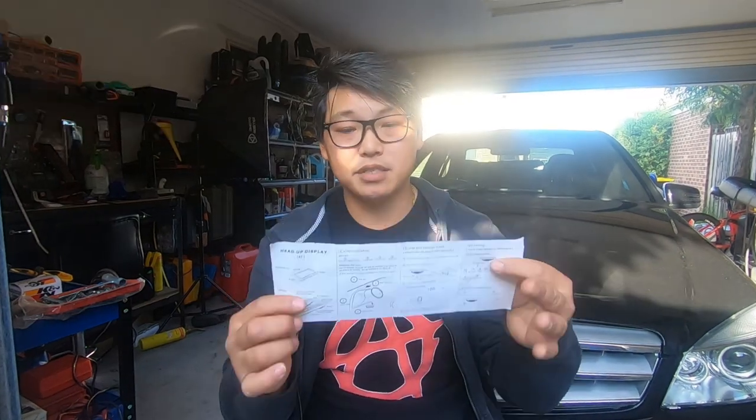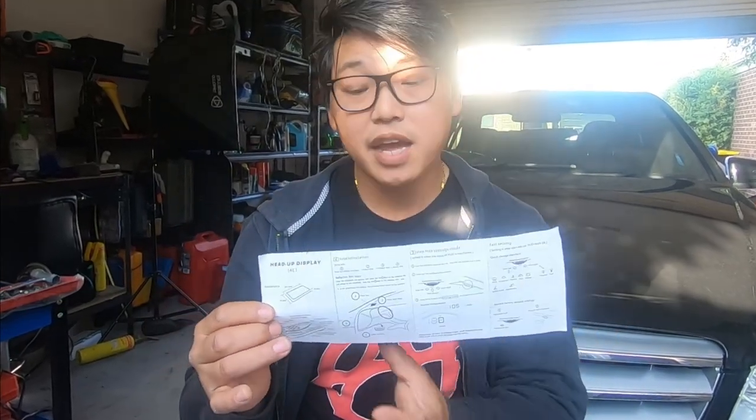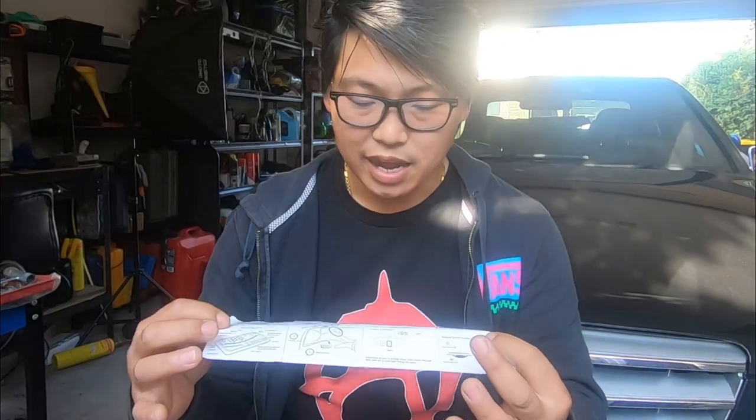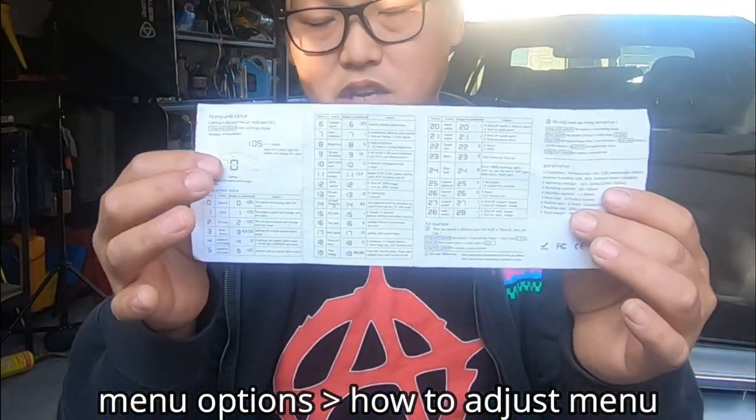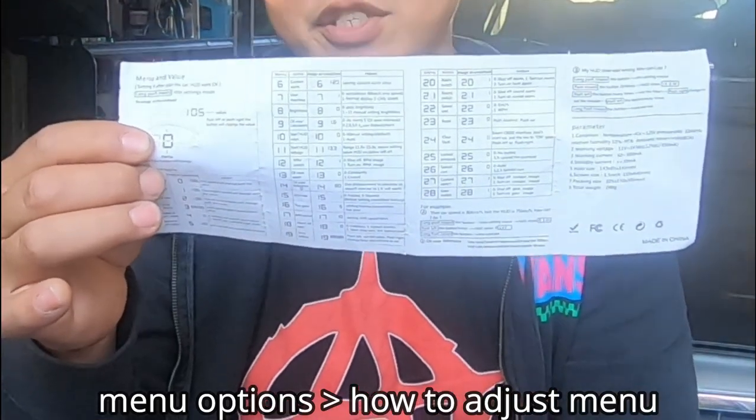And lastly, of course, you get your manual. This manual basically shows you the functionalities, the features it has to offer, how to route it, and also how to use it. On the back it shows you the menu settings and what it has to offer. In my case, my Heads Up Display has 28 different functions.